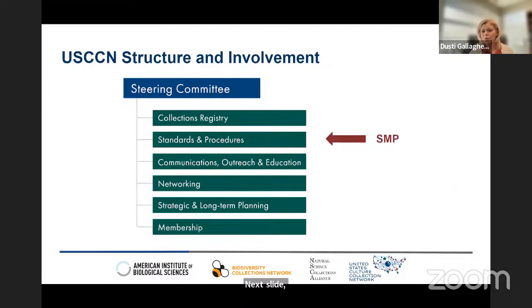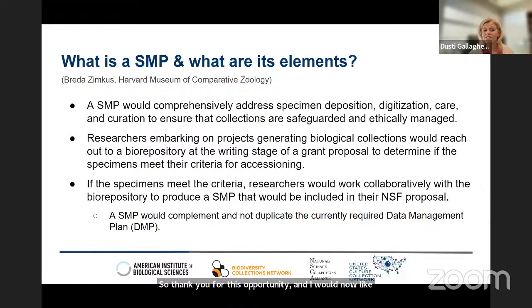Our involvement in this subject is through our steering committee as well as other operating committees. The issue of a potential specimen management plan requirement resides within our standards and procedures committee. They have been reviewing and participating in the proposed plan and are very interested in hearing your thoughts about the need for a specimen management plan. I would now like to introduce Brita Zimkus from BCON, who will start discussing what a specimen management plan is and some of its elements.